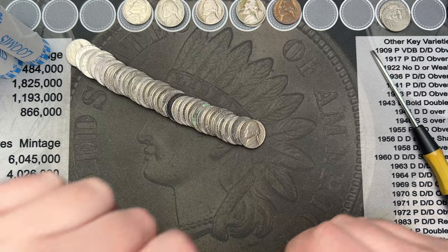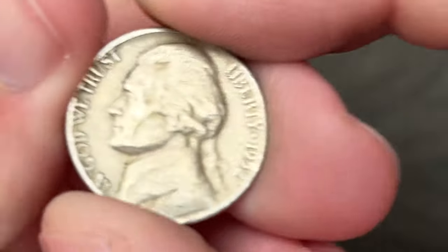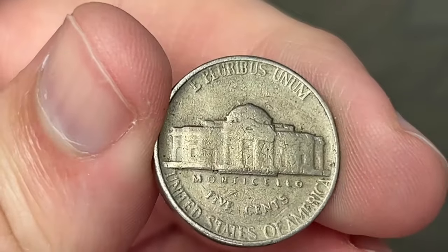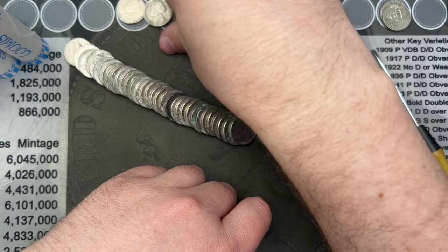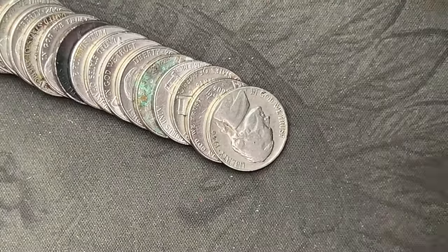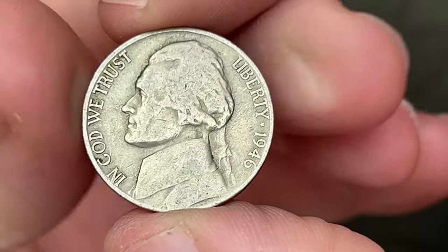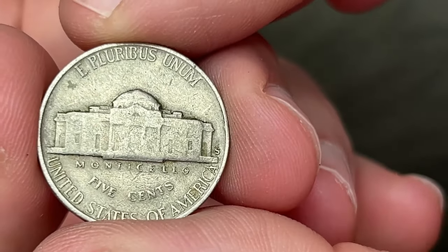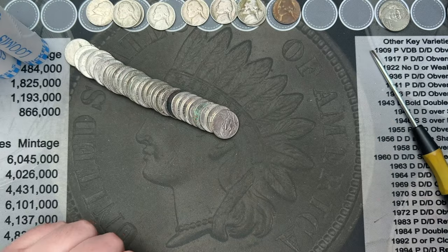Roll number 35 and I have another old nickel — this is a 1952 out of Denver. Let's put this up here. Also from roll 35, a few coins back from that '54, got a 1946 out of San Francisco. That is our second coin out of this roll. Awesome.